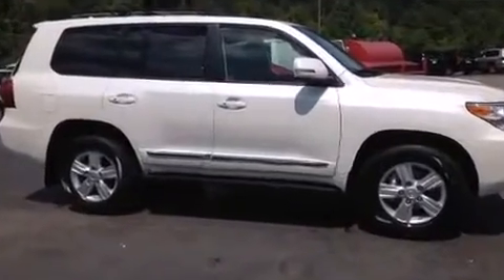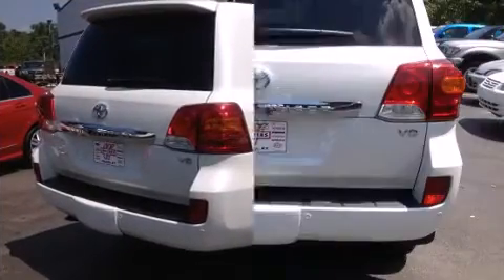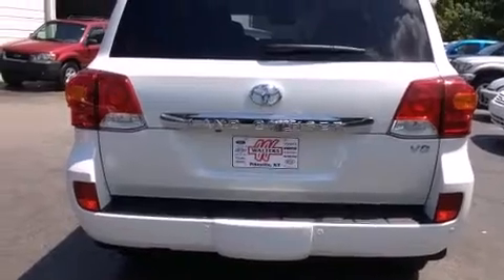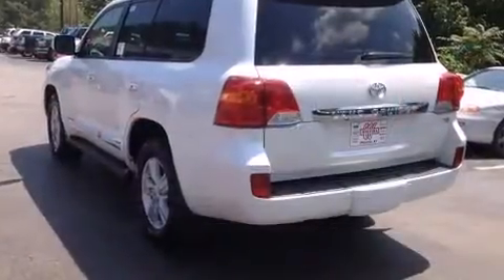Four-wheel drive allows you to go places you've only imagined. A wealth of standard features mean that you no longer have to sacrifice, such as cruise control, an automatic dimming rear-view mirror, heated and ventilated seats, a trailer hitch, and power front seats.